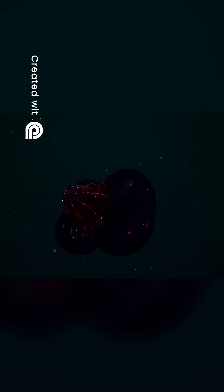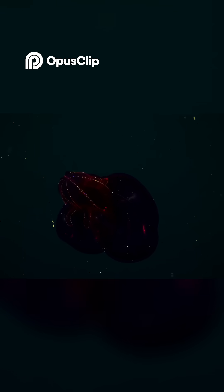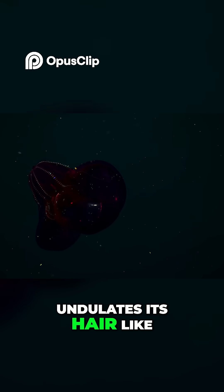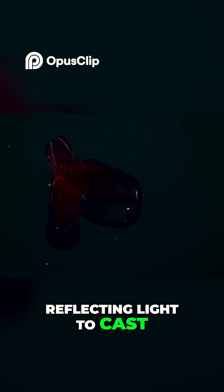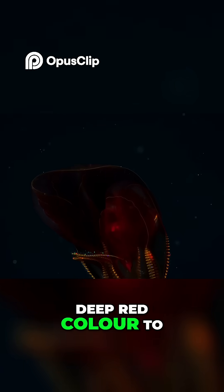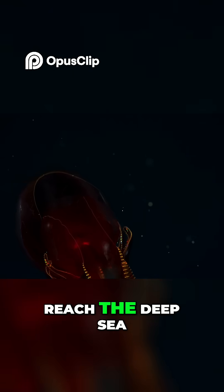There are others that have found creative ways to overcome this challenge. The Bloody Belly Cone Jelly undulates its hair-like cilia to attract prey, reflecting light to cast a rainbow shimmer. It takes on a deep red colour to blend in, since the wavelengths of red light do not reach the deep sea.